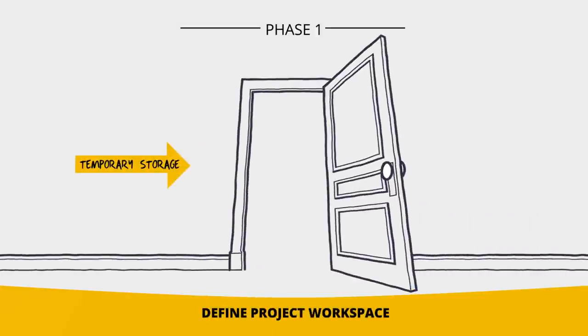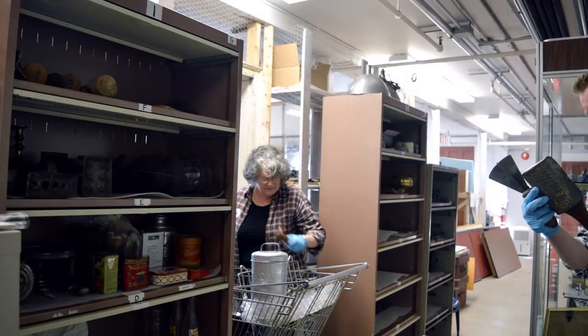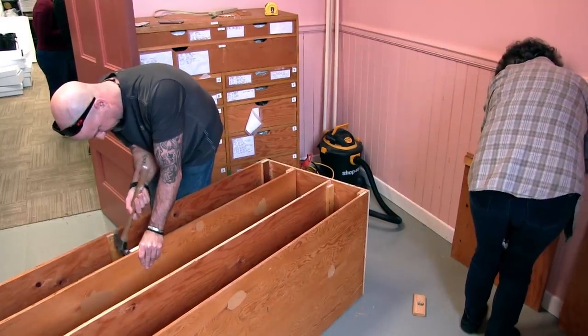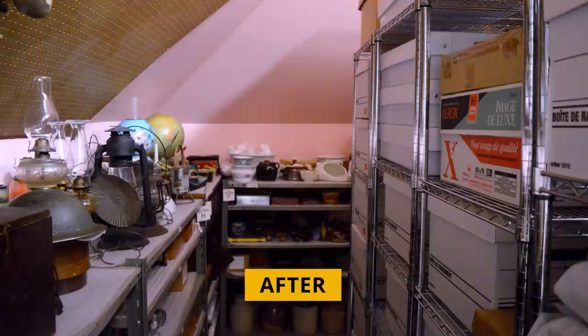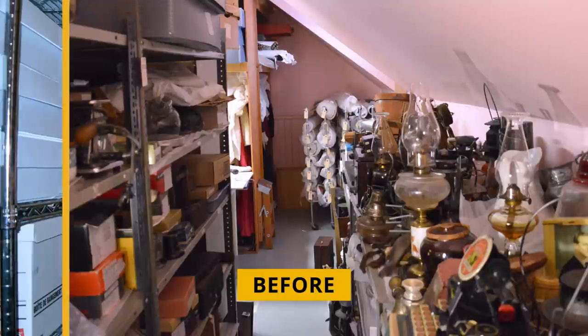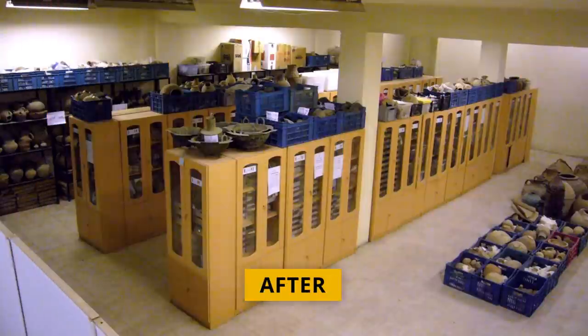In the getting started phase, you'll define your workspaces for the project. These will likely include a temporary storage area where you can move part of the collection so that you can refurbish and rearrange the original space. You'll also have to agree on a common objective, build your team, understand what skills your team members have, and determine what tools and materials you'll need. This is the time to imagine, as a team, what your museum could accomplish with a well-organized storage area. Very importantly, you'll document how your storage looks before the reorganization using photos and video — this will give you powerful images for the various reports and presentations you'll make later on.